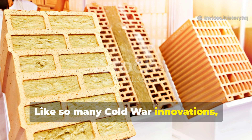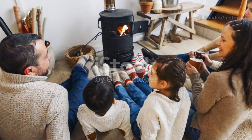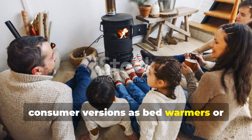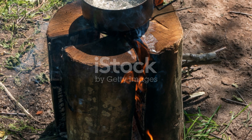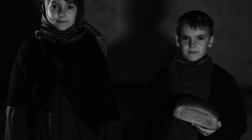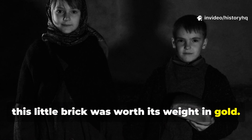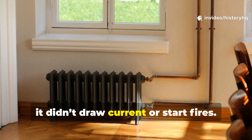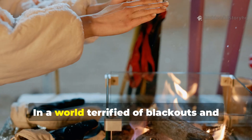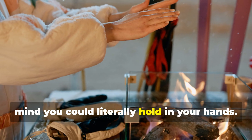Like so many Cold War innovations, the heating brick eventually made its way into civilian life. By the 1970s, Eastern European households began using smaller consumer versions. You'd heat the block in boiling water, wrap it in fabric, and slide it under your blanket. For families living through power shortages, this little brick was worth its weight in gold. Unlike electric heaters, it didn't draw current or start fires. It was reusable for years and worked even when the power grid failed. In a world terrified of blackouts and winter fuel shortages, the Cold War heating brick was peace of mind you could literally hold in your hands.